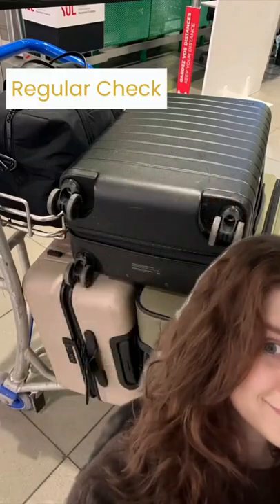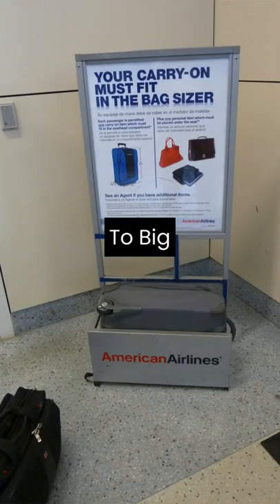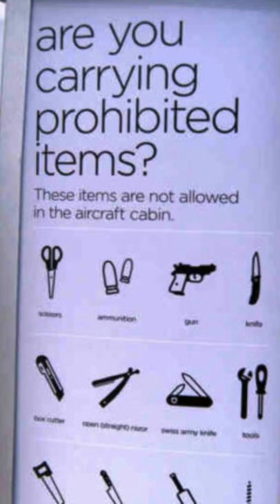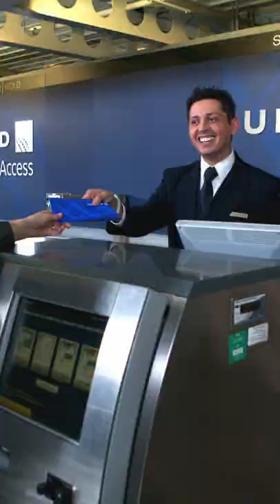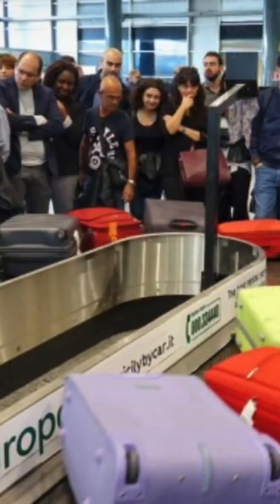Ever wonder what the difference is between a regular checked bag, gate check, and sky check? Regular checked bags are for any bags that you're choosing to check, either because they're over the standard carry-on size or they have items in them that can't go through security. This service is done before security at the airline's check-in counter or at a designated self check-in and baggage drop-off kiosk.